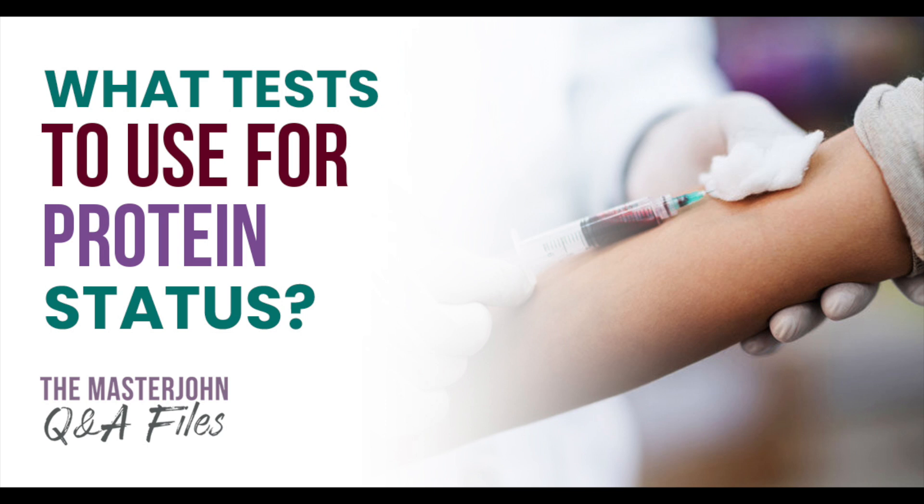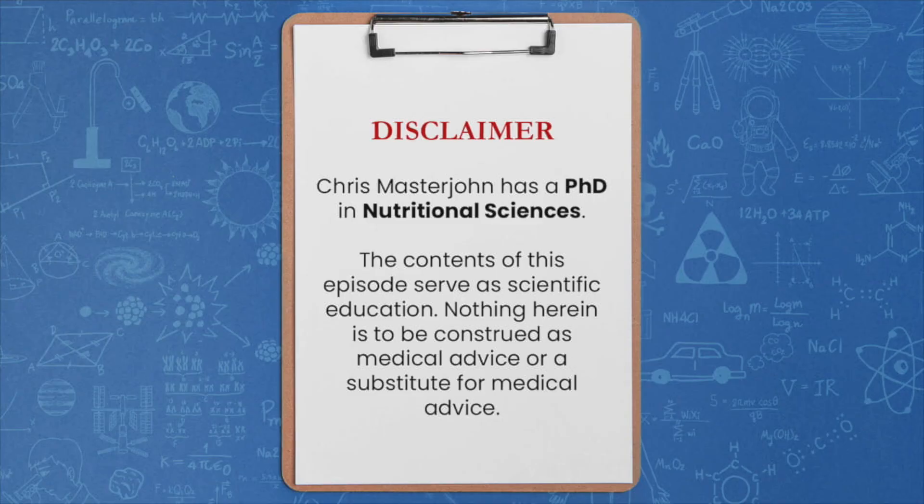Ekaterina Petitsina asks: What is your approach for evaluating protein status in the body? Do you consider serum proteins such as albumin as a reliable indicator of protein sufficiency, or would an amino acid profile better indicate protein status? How should we assess whether we're absorbing all the consumed protein?